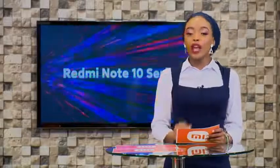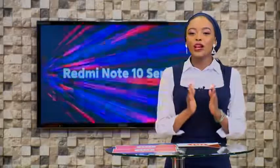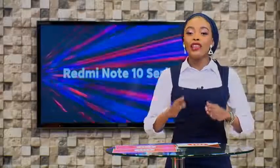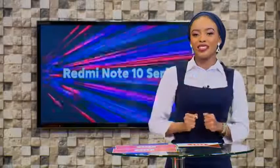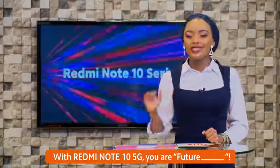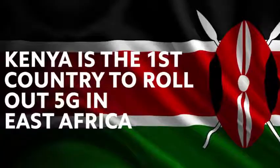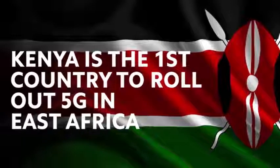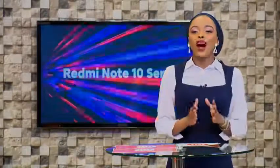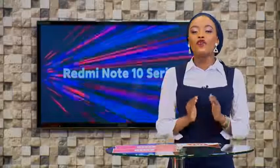So watch out for my cue. For our first mystery question, I want you to fill in the gap — but the trick is, you have to wait for my cue in the middle of the live stream to give me the answer in the comments section. So the question is: with the Redmi Note 10 5G, you are future dash. Now, Kenya is the first country in East Africa to actually roll out 5G, and in line with Xiaomi's spirit of innovation for everyone, we're proud to announce that we are the first mobile phone brand in Kenya to bring you the most affordable 5G smartphone.